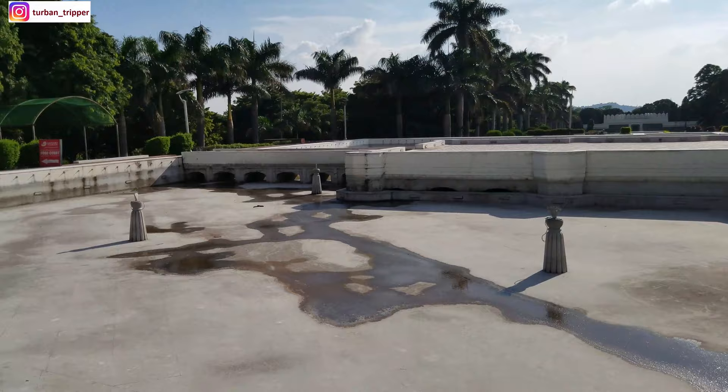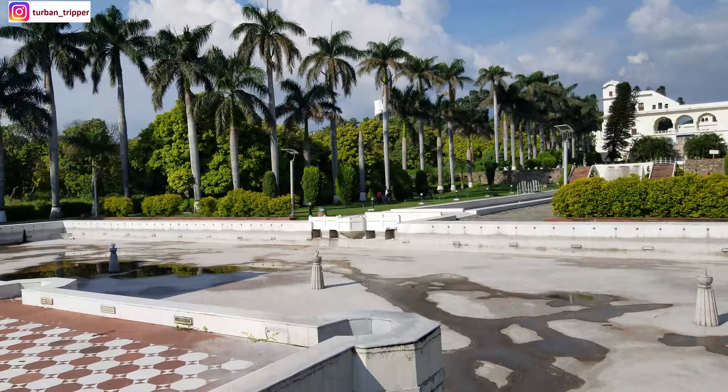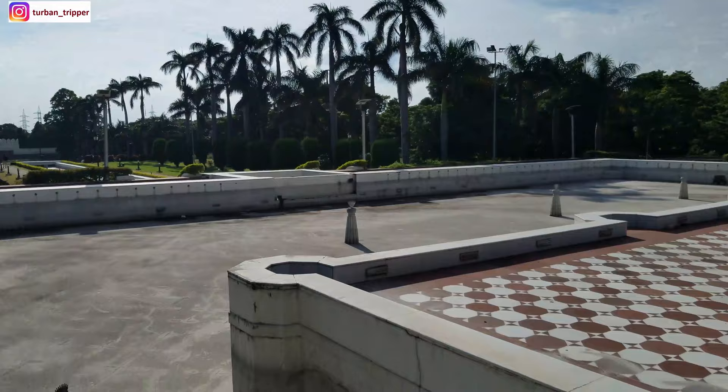Coming downright — let's have a closer look. This is the Jal Mahal, and we have come down here. Sheesh Mahal, Rani Mahal, Jal Mahal — there is no water here right now, but when there is water it looks absolutely mesmerizing.